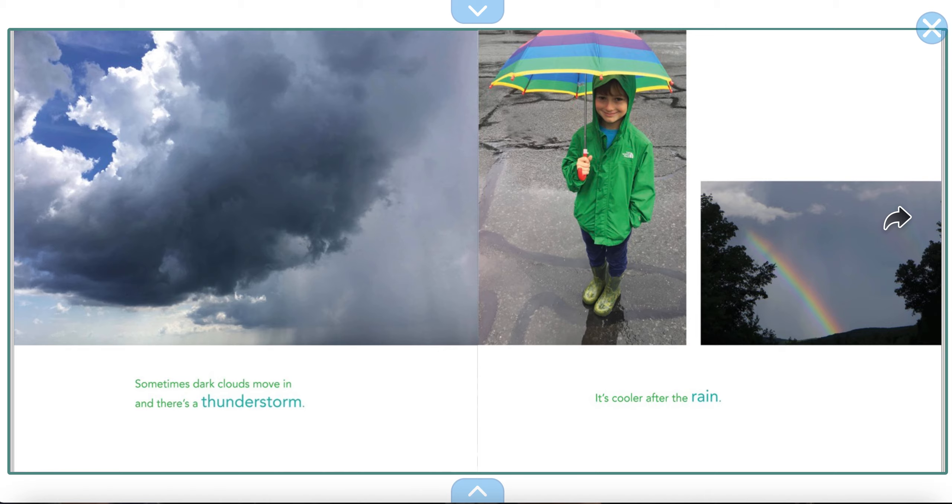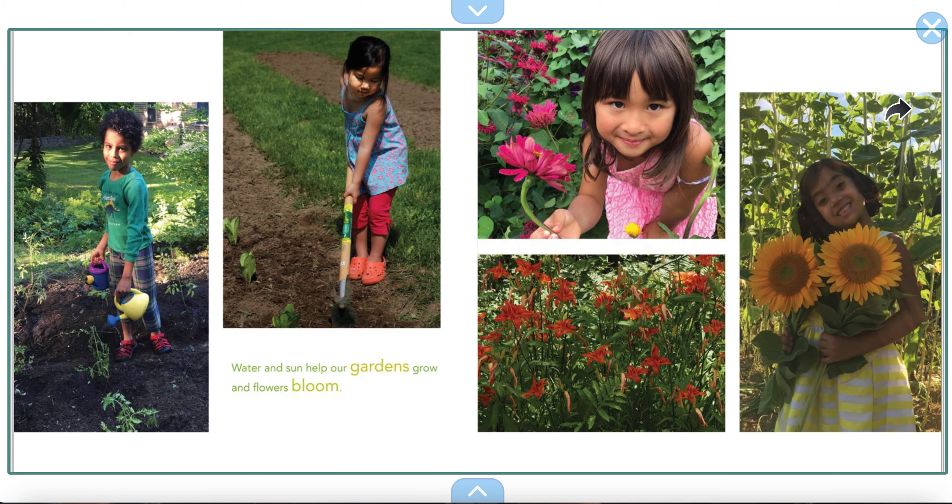Sometimes dark clouds move in and there's a thunderstorm. It's cooler after the rain. I don't always like the rain, but our plants do. Water and sun help our gardens grow and flowers bloom. Look at all the pretty colors. This looks like a vegetable garden — tomatoes and lettuce. And then these are flower gardens.